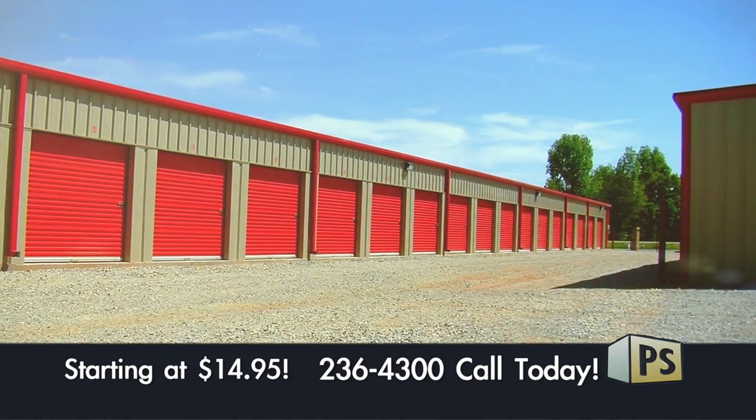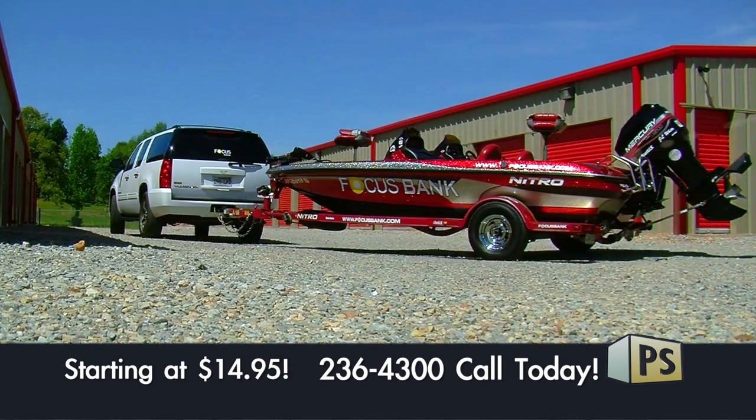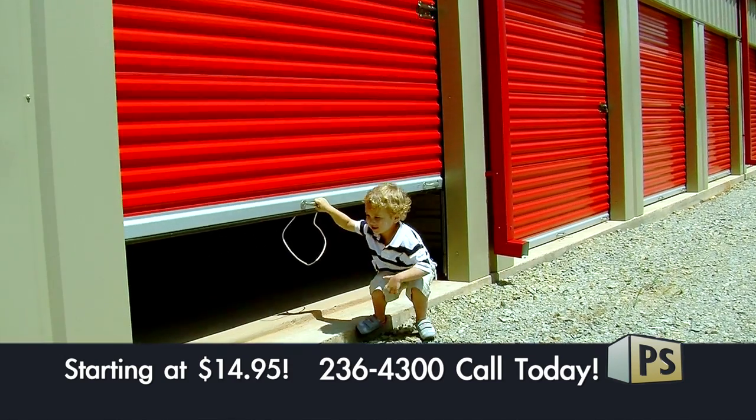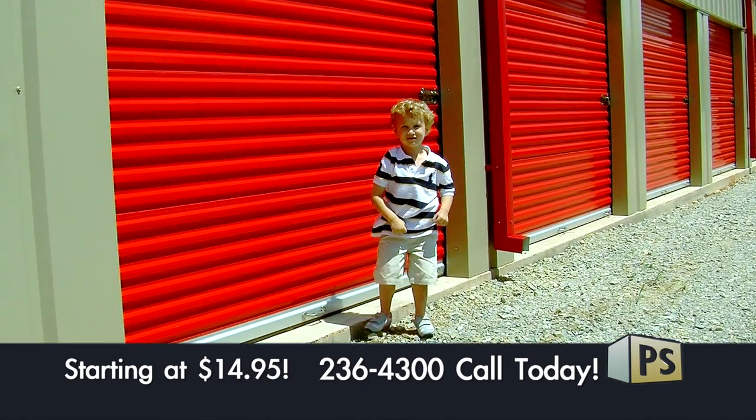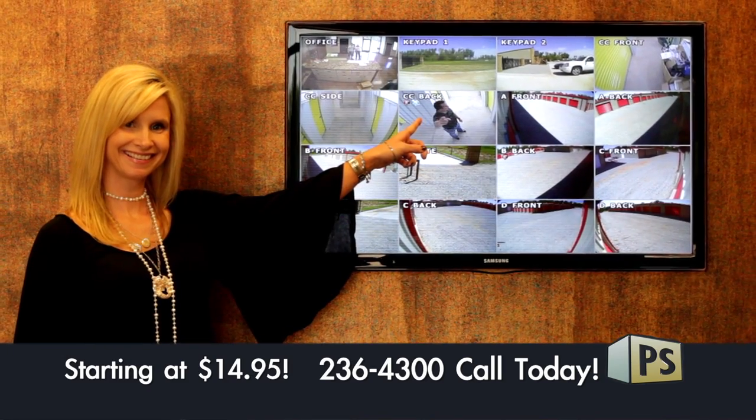Are you looking for a storage facility with extra-wide drive-through lanes? One you can actually get around in? How about one with industry-leading easy slide doors, light enough even a kid can handle it? What about one with state-of-the-art bank-level security with computerized access?